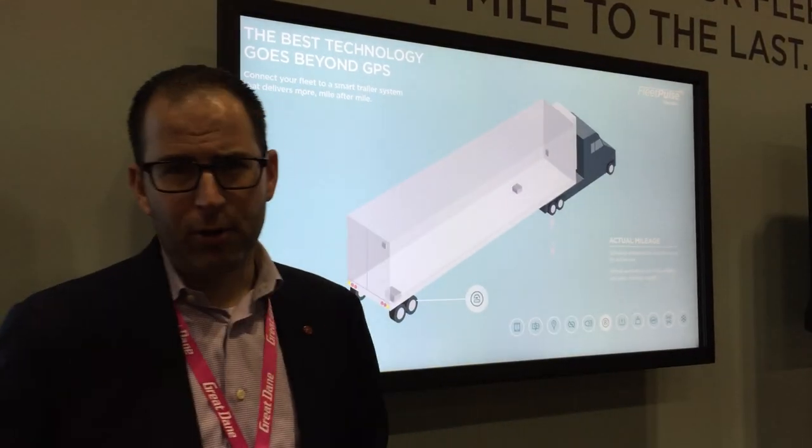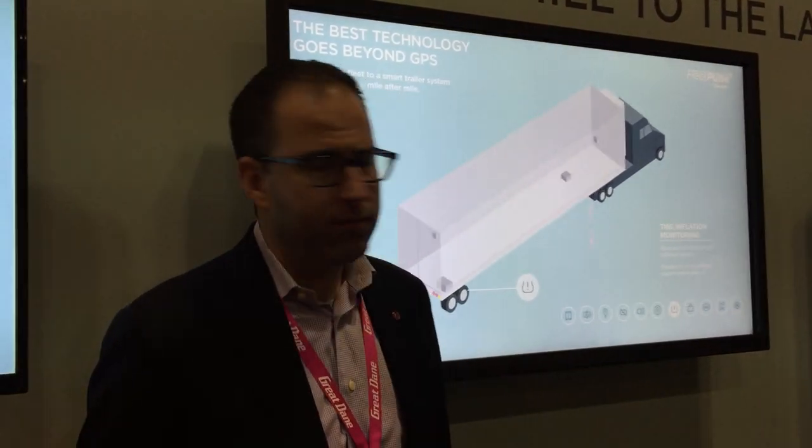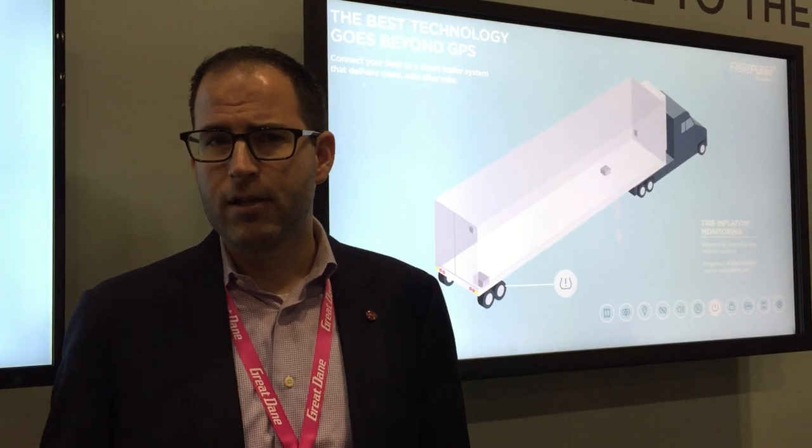It adds true trailer mileage, letting you know the true mileage on your asset, as well as tire condition monitoring. We also know how much weight is on your asset — you always know how much weight is on your asset, as well as whether it's loaded or unloaded. We're also thrilled to announce our partnership with Cortex, which allows us to tap into the reefer units on your assets to know the ideal temperature and fuel levels of your reefer units.